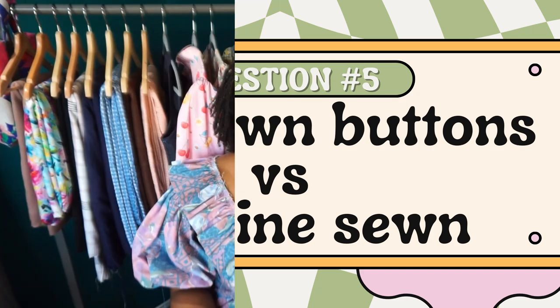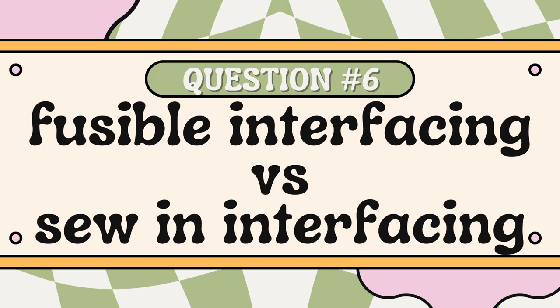Question number five is buttons by hand or buttons by machine? I only sew my buttons by machine. If I have to sew a button by hand I just won't buy that button — I need to put it on my machine, go to the machine setting, and let the machine do the work. I know my historical sewing and vintage-leaning people love sewing buttons by hand and do it beautifully, but I personally don't have the patience for that. Question number six is fusible interfacing or sew-in interfacing. I've never used sew-in interfacing — I once accidentally bought two packs and used it for tracing patterns instead. Fusible interfacing all day every day.